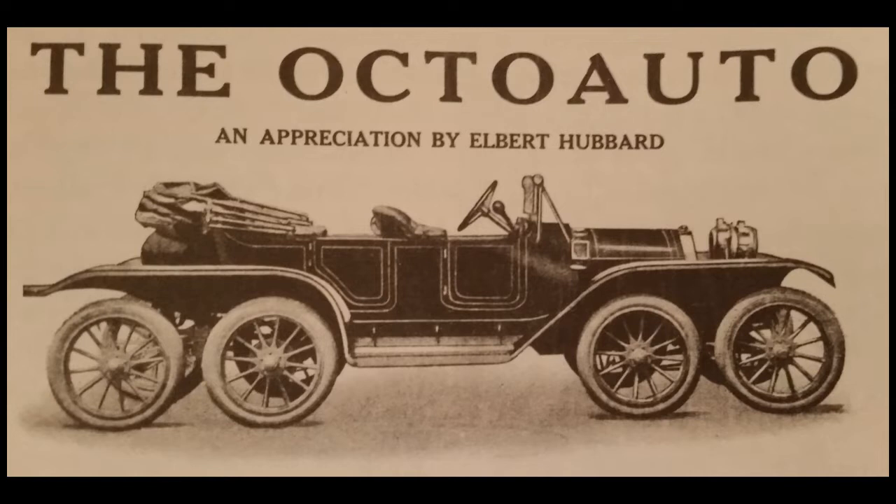The 1911 Octo-Auto had eight wheels and claimed that each tire lasted longer since it carried one-eighth of the load instead of one-fourth. Modern cars do not adhere to this principle. The following is a rather unusual advertisement written for a rather unusual car.